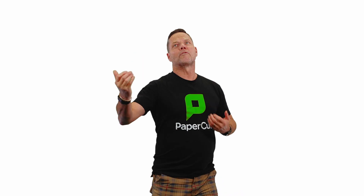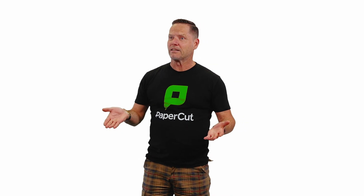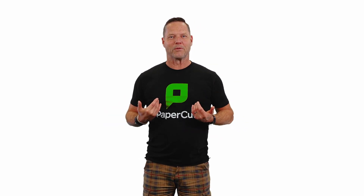Find me printing. You'll find me printing. That's how we should have said it — you'll find me printing with PaperCut.